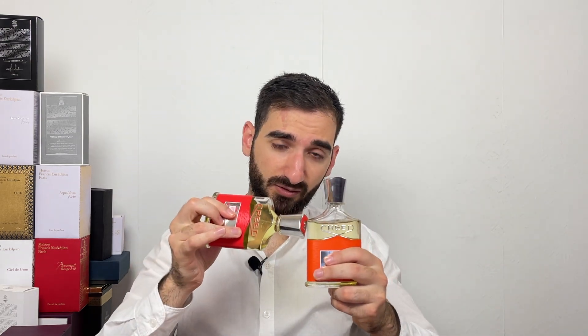Both of them are good, but I must say there are some batch variations — just like there is with Aventus — because I have had several samples of the normal Cologne and the normal Viking and a lot of them were different. For example, some samples of the Cologne version were more sweet and vanilla-esque while others were more citrusy, so it really depends on what batch you are getting, even with the Viking Cologne.